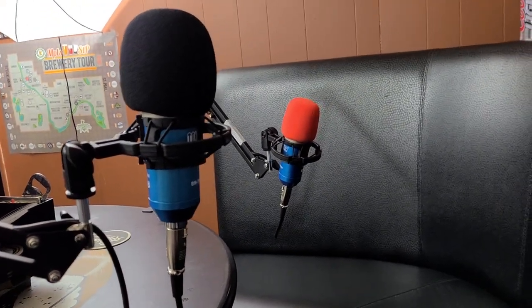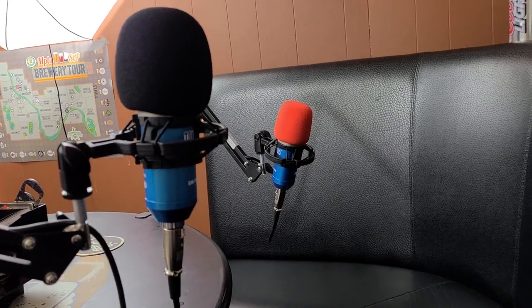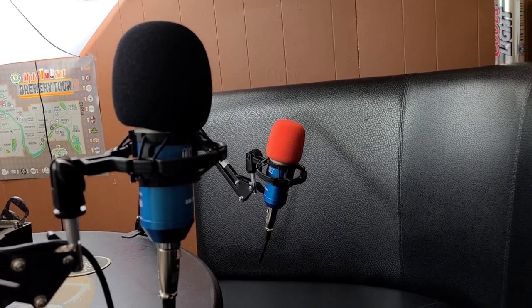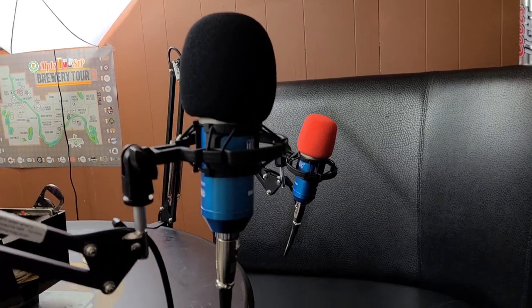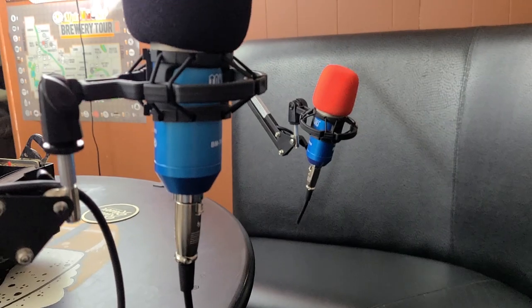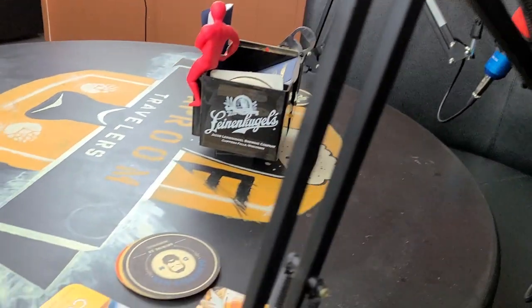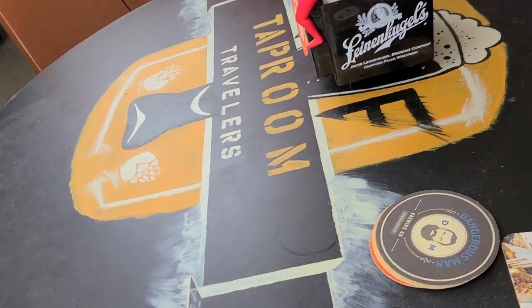Here are the microphones we use — nothing too special. They're actually like $30 specials on B&H, so not too bad. The sound is pretty good, so you can't go wrong with that. I think the name brand on it is like Toner or something like that. And you can see the table up close — my wife did the paint job on that and I'm very proud of that.